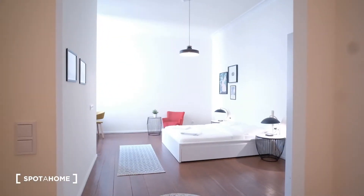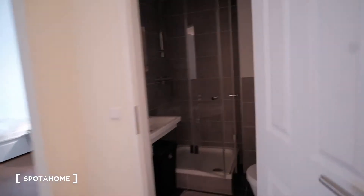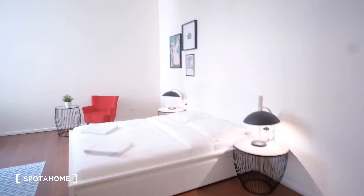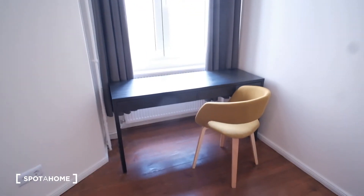And here we have room number three, which would be the biggest so far. It has an ensuite bathroom with a shower, a sink, and a mirror. The bedroom itself is the biggest one — it has the same bed, the same closet, and the same storage under the bed. There's also a nice chilling area, a desk, and views out to the courtyard.